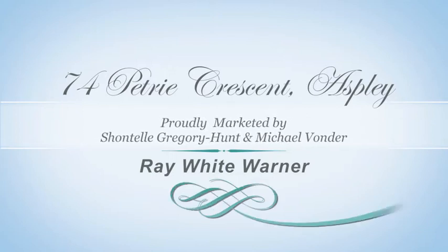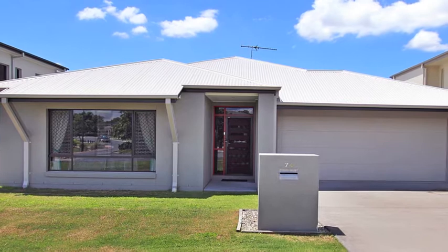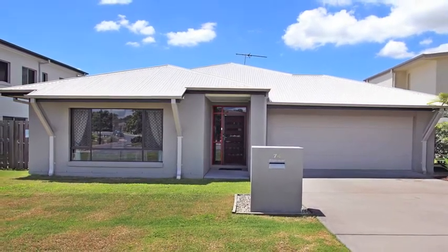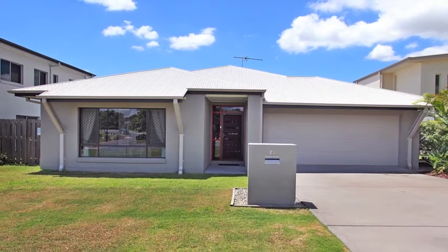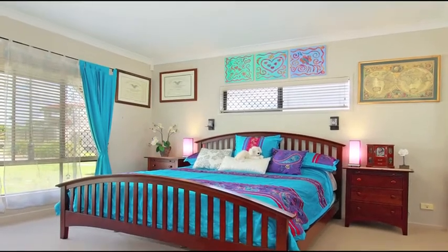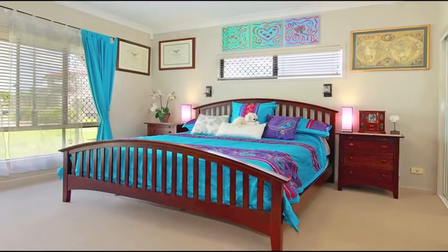Sitting in a fantastic estate in Aspley, surrounded by quality homes, this modern low-set brick home on a fully fenced 480 square meter block provides low-maintenance living, allowing you to live the life you love. Three generous sized bedrooms all with built-ins, while the large master offers his and hers robes and a stunning ensuite.